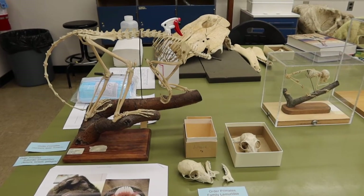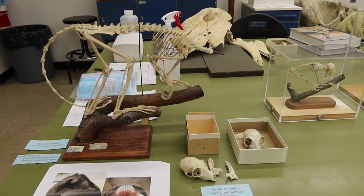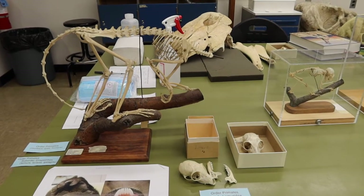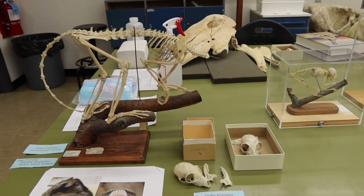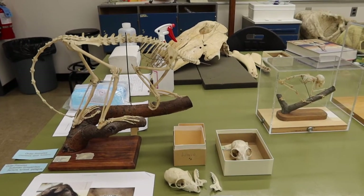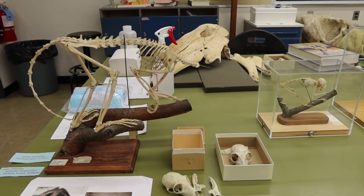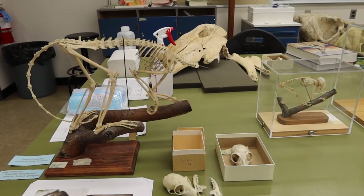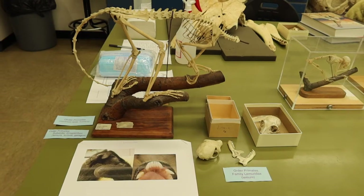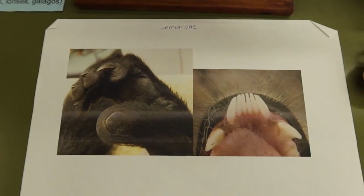Their first upper incisor is separated by a large space. Their lower incisors and canines form a forward-projecting dental comb used for grooming. The females are actually the dominant sex within this family. Olfaction is very important to them for social activities — they scent mark branches and tree trunks with urine, anal glands, or sternal glands. They also have sexual dichromaticism, meaning males and females have different colors of pelage.